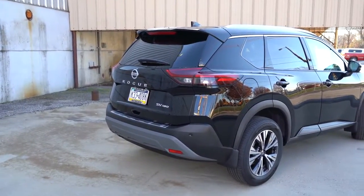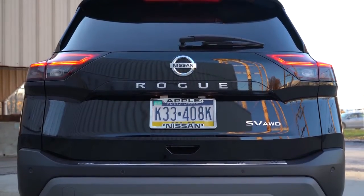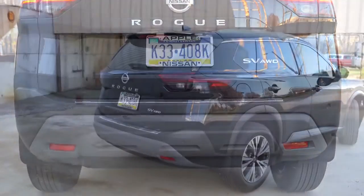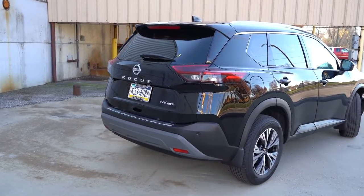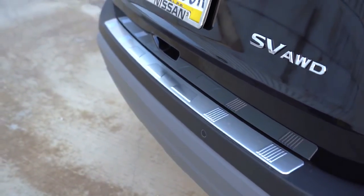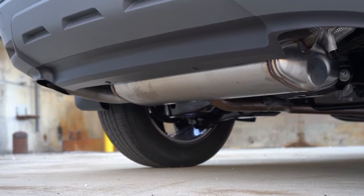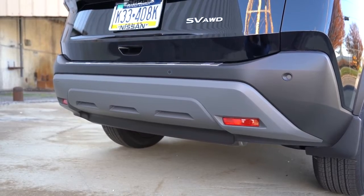Around back you'll find a body-colored shark-fin antenna, a rear spoiler with an integrated brake light, and a rear window wiper. I love how 'Rogue' is spelled out horizontally on the liftgate — gives it a more upscale look. LED taillights come standard for all trims, and I love the slightly tinted shadow look — a nice aggressive styling touch. There's also aluminum trim on the rear bumper to prevent scratching when loading cargo. There is a single exhaust outlet tucked away underneath — I would have preferred exposed chrome-tipped exhaust outlets.